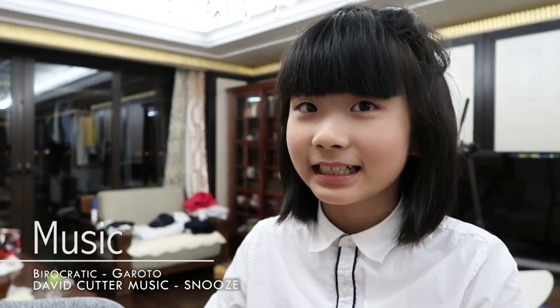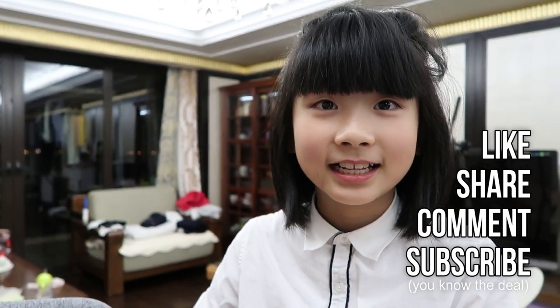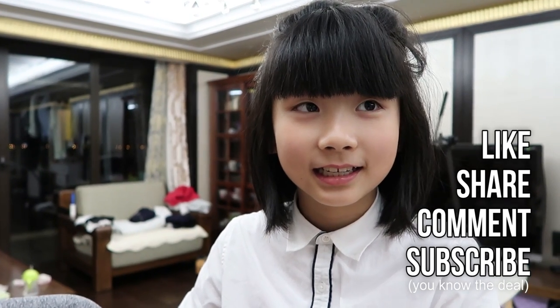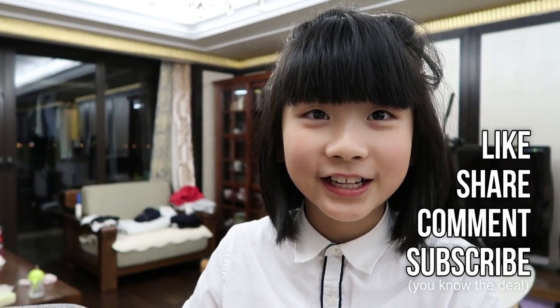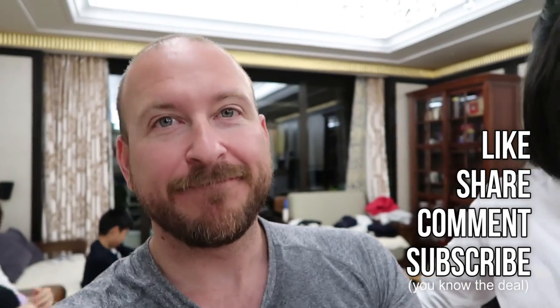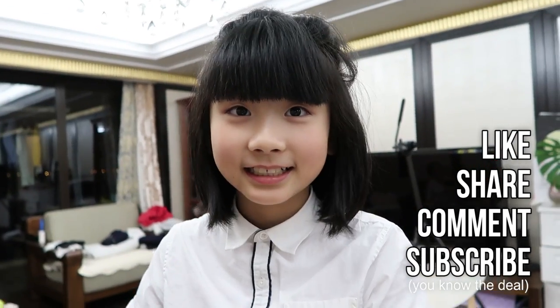All right, I'm going to finish the vlog here. Please subscribe, like, share, and comment. No dislikes - or the caterpillars will get you! Jiayou!